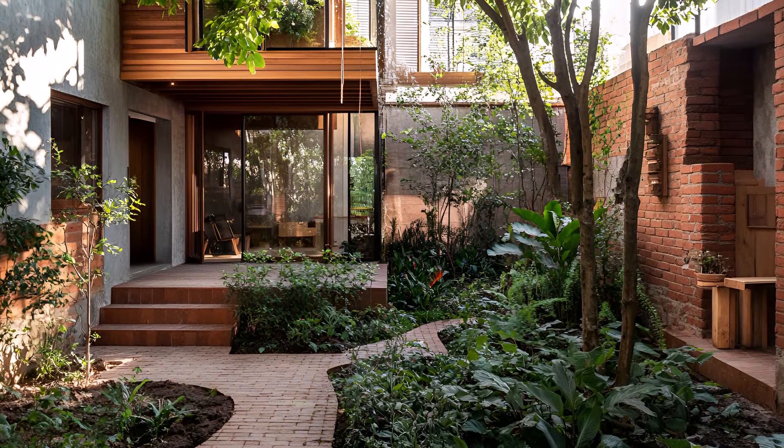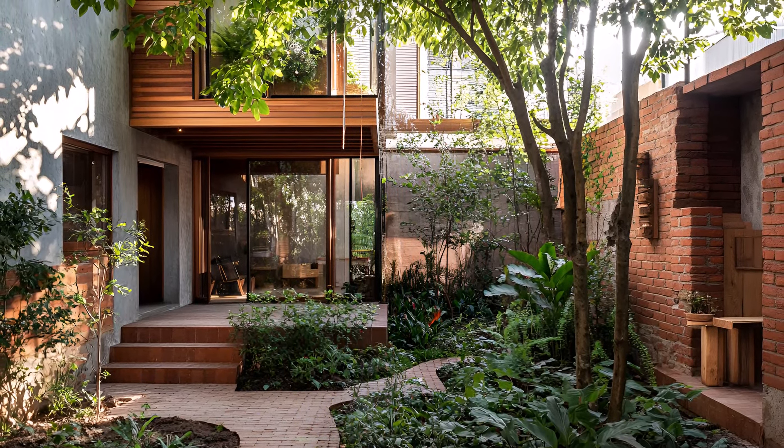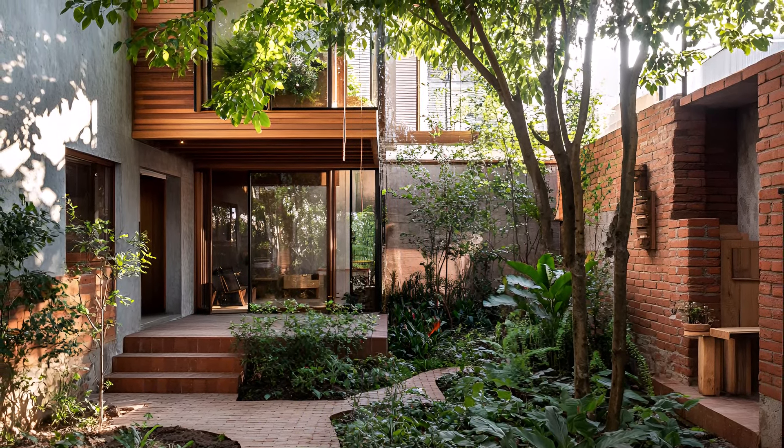A small, lush garden — a verdant oasis — thrives amidst the concrete jungle. It's a testament to the power of nature to transform even the smallest of spaces. Sunlight filters through the leaves, casting dappled shadows on the brick facade.